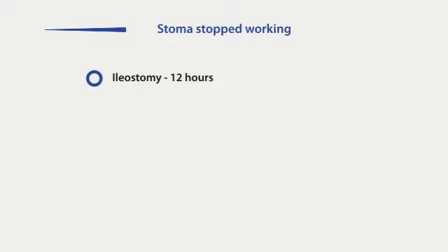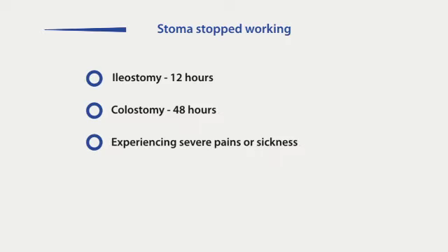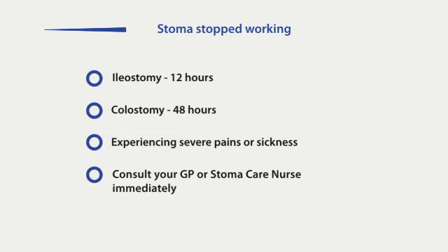If you find that your stoma has stopped working for 12 hours with an ileostomy, or 48 hours for a colostomy, and you experience severe pains, feel or are being sick, consult your GP or stoma care nurse immediately to seek medical advice.